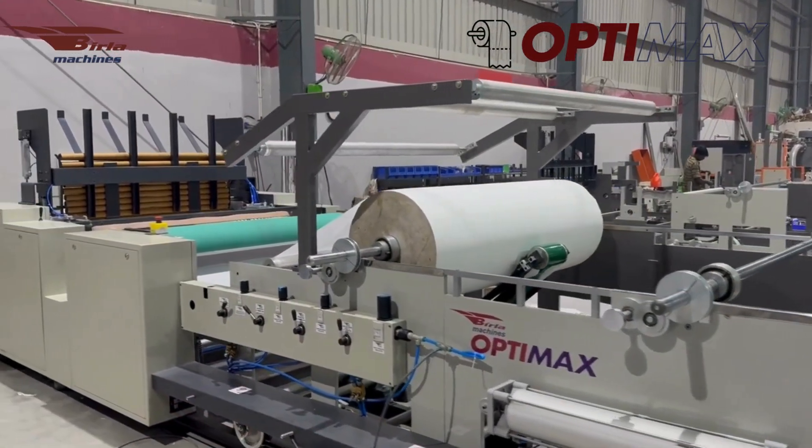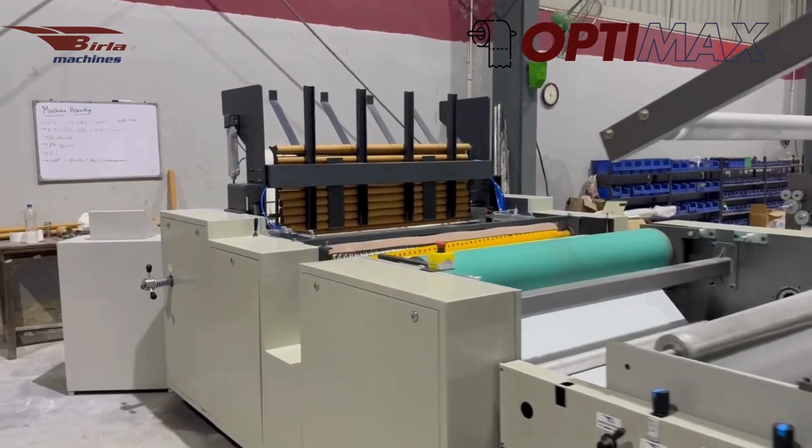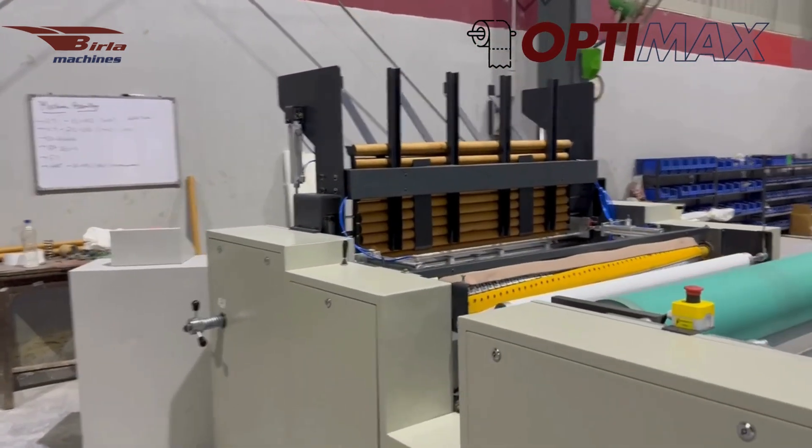Namaste. Birla High Tech Machines proudly presents the OptiMax series — our latest high-speed, fully automatic toilet roll log rewinder.